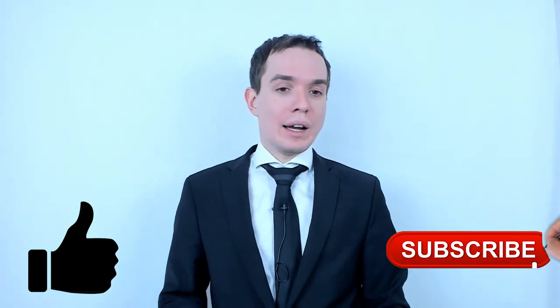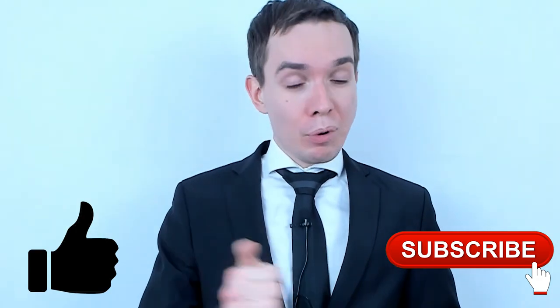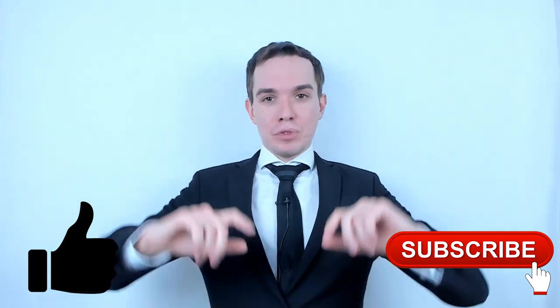If you liked this video, please make sure to give it a thumbs up and do not hesitate to leave your comments, impressions, or just emotions in the comment section below. As usual, every comment will receive a response. Every piece of information is important and does help to improve the channel. This is all for today and I hope to see you soon.